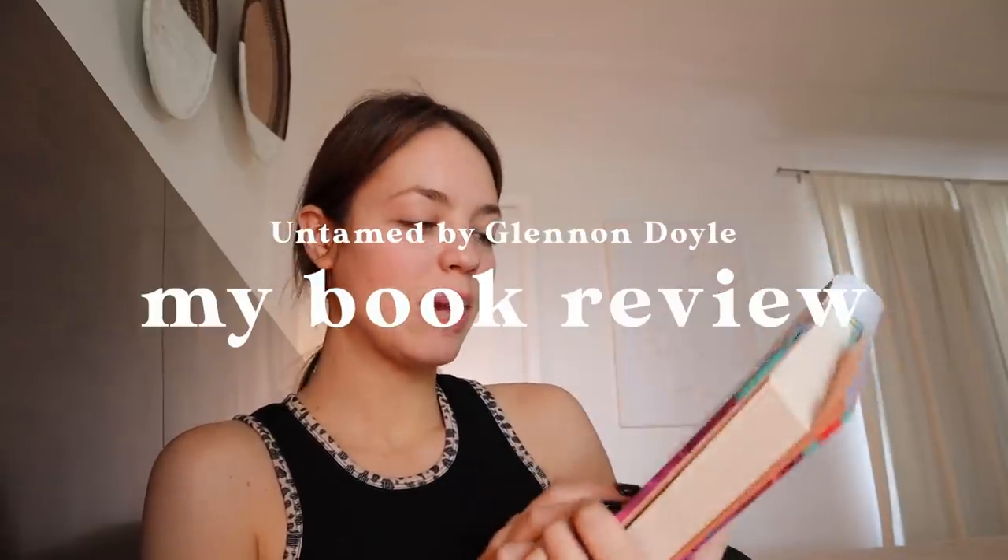I just finished Untamed by Glennon Doyle. I truly believe everyone needs to read this book — it might not appeal to heterosexual cis men, but being a female, this book really spoke to me. Glennon is an author and activist, and this book is her most recent memoir talking about her divorce and remarrying a woman, and navigating struggles, addictions, and mental blocks. Almost everything is covered: drug addiction, alcohol addiction, anxiety, depression, anger towards others. There's so much about motherhood in here that I will hold on to and reread when I become a mother in the future.